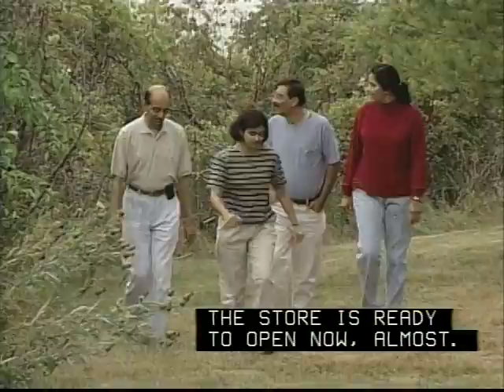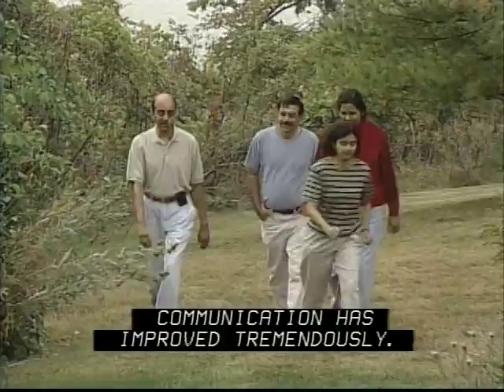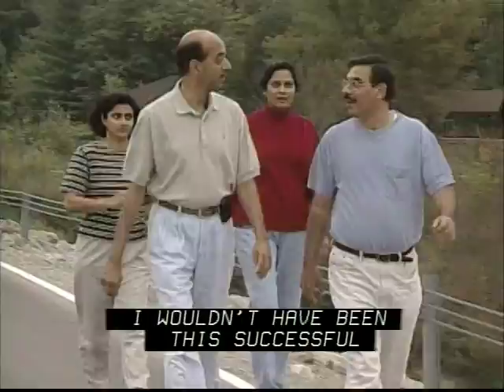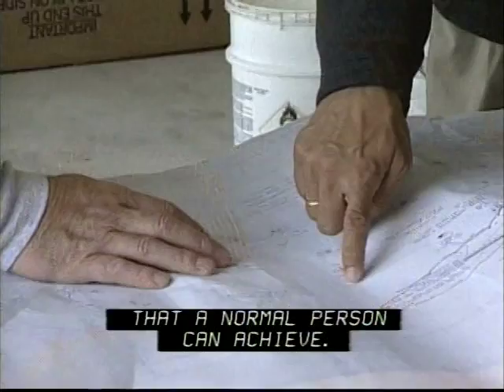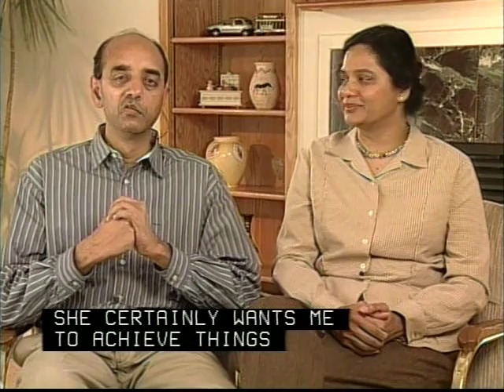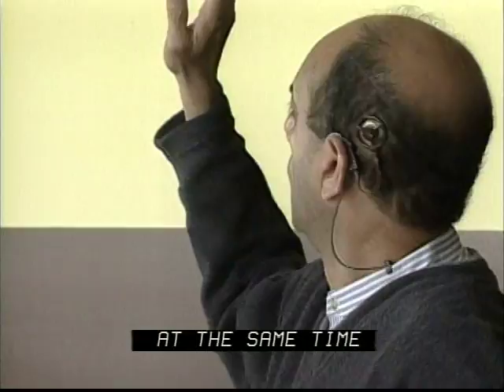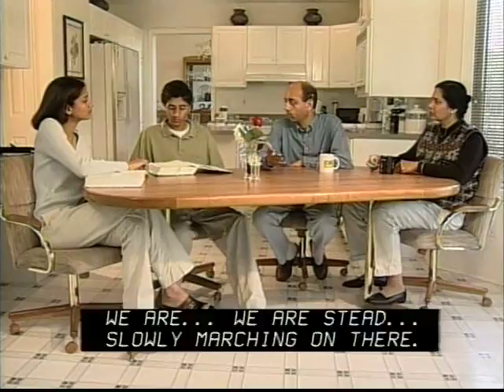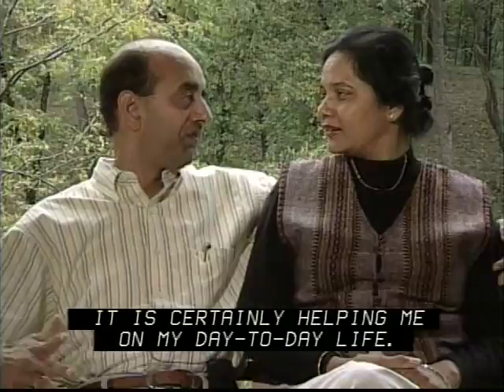Communication has improved tremendously. The second thing is the happiness factor — just the fact of hearing is a very great feeling. I wouldn't have been this successful without the help of friends and family. My wife is a strong woman. She certainly wants me to achieve things that a normal person can achieve. At the same time, I have the determination to achieve. And so far, with the help of God, we are slowly marching on. This device is working without any side effects. It is certainly helping me in my day-to-day life. I am very happy and I am lucky. There is no doubt about it.